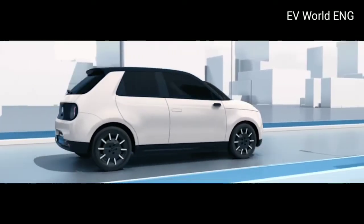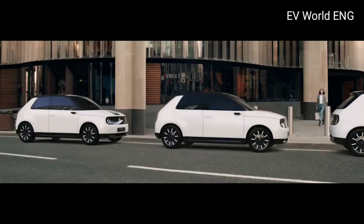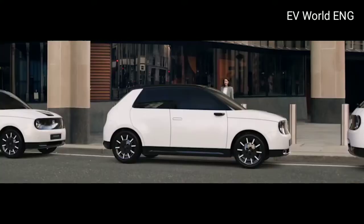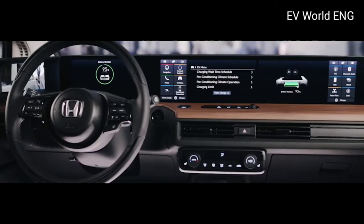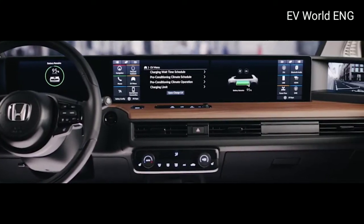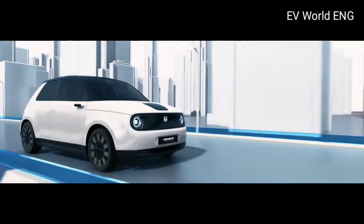Hello friend, welcome to the new video of TV World. Honda is going to launch its first family electric car, the Honda e prototype. If we talk about the design of this electric car, this is a hatchback electric car which is inspired by retro designs.